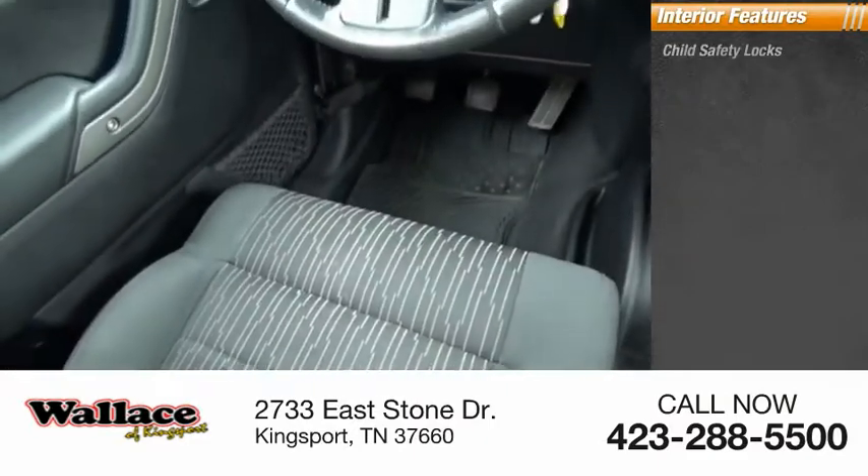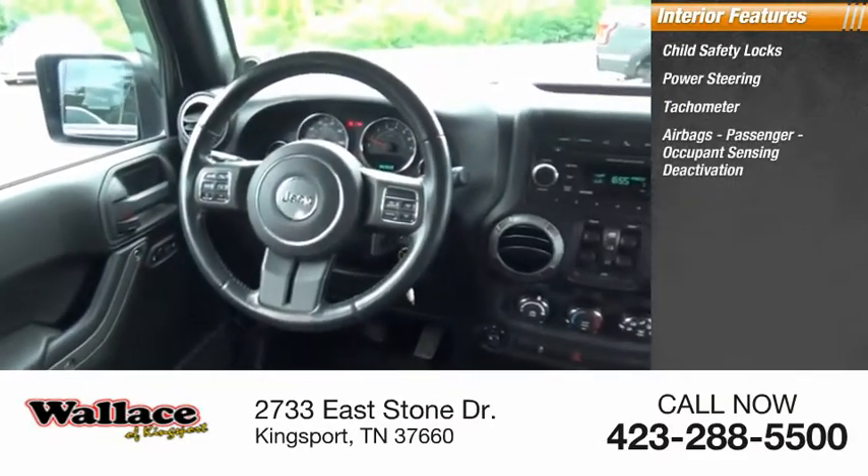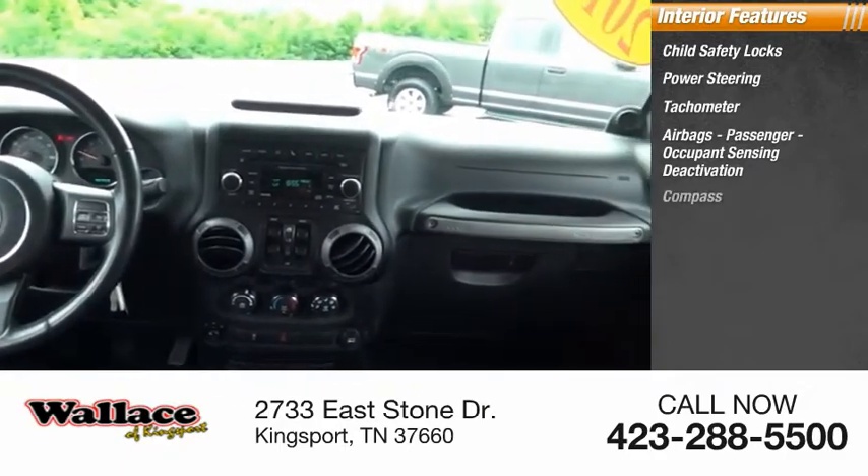Inside you'll find child safety locks, power steering, tachometer, airbags, passenger occupant sensing deactivation, and compass.